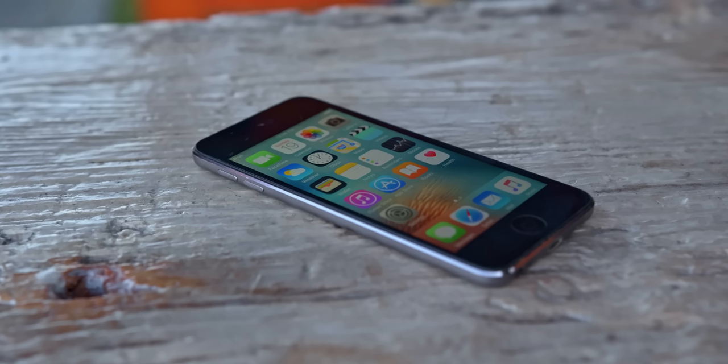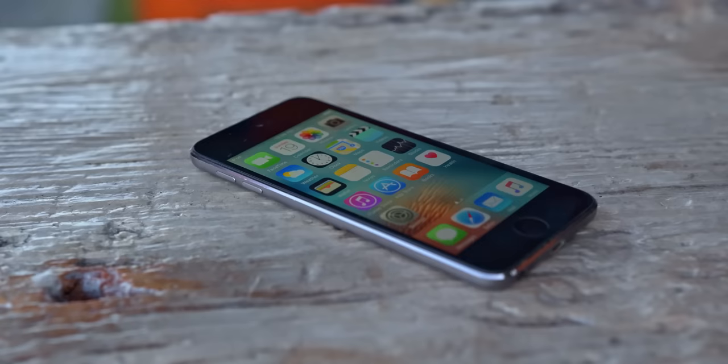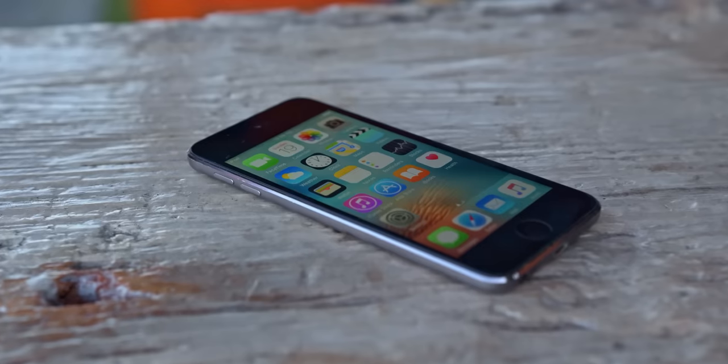Hey, how's it going? I'm Josh from 91Tech, and today we're taking a look at the 5th generation iPod Touch. What made this device so special and how does it hold up nearly a decade later?